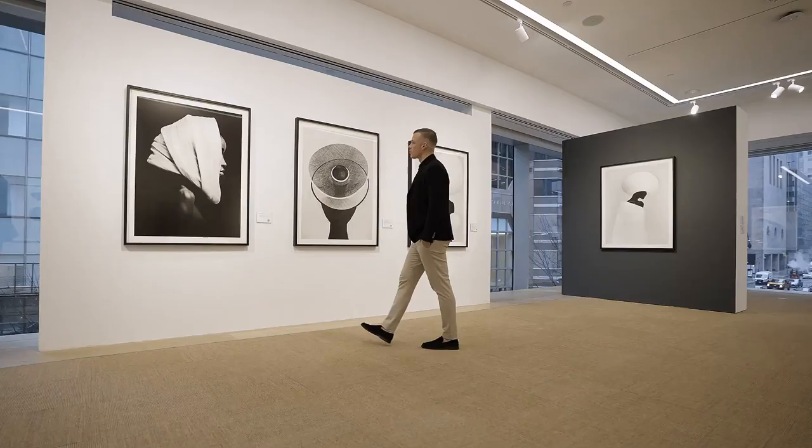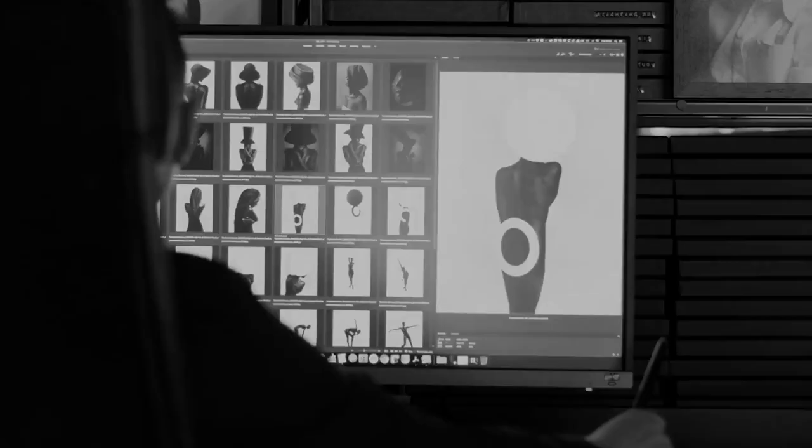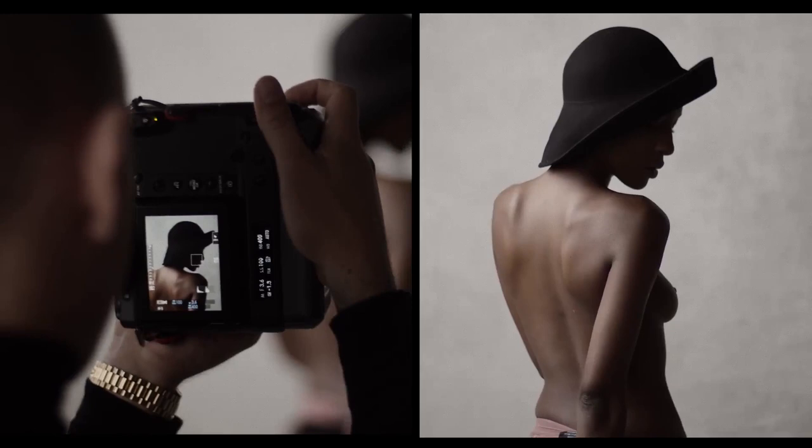My style, I would say, is monochromatic minimalism. I only shoot in black and white. I find color too distracting most of the time. When you take away colors you also take away a bit of reality from an image. For me it's not about creating a reality, it's more about creating a vision or a dreamlike state.